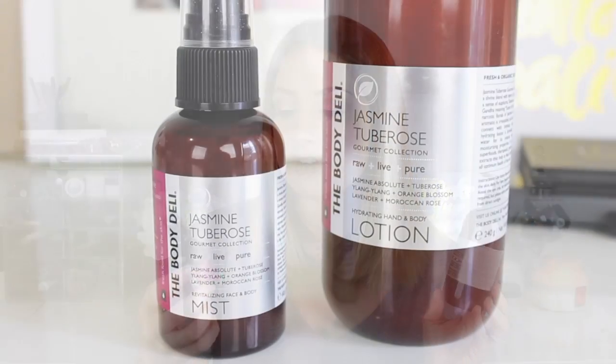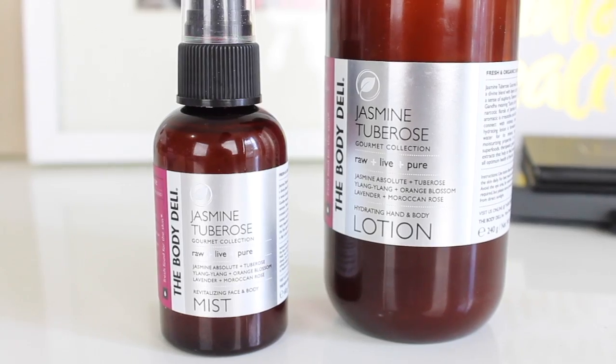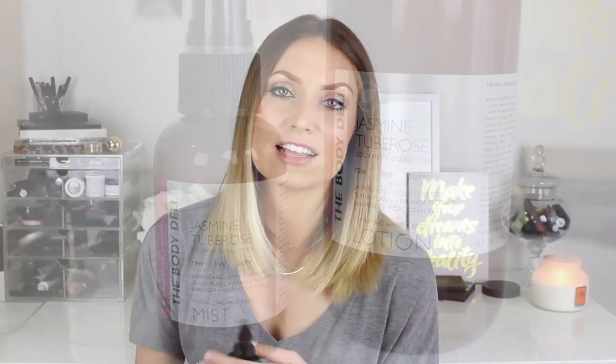We were in Palm Springs and Desert Wells — they said they had a couple of different stores. I got one of the body lotions and also the Revitalizing Face and Body Mist, both in the Jasmine Tuberose scent because I love the scent of jasmine. I like a real-smelling floral — not a fruity floral, very real. This one has Jasmine Absolute, Tuberose, Ylang Ylang, Orange Blossom, Lavender, and Moroccan Rose. It smells so good.